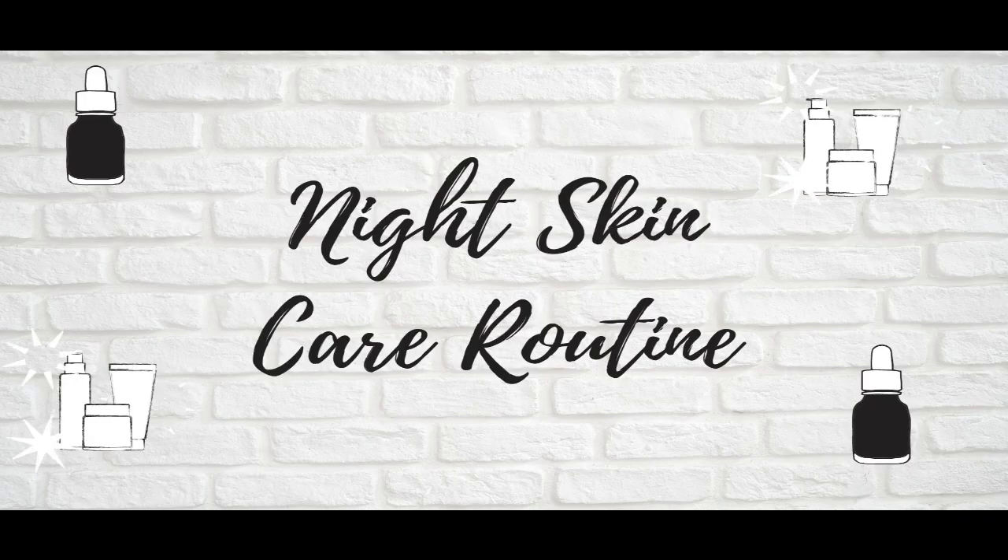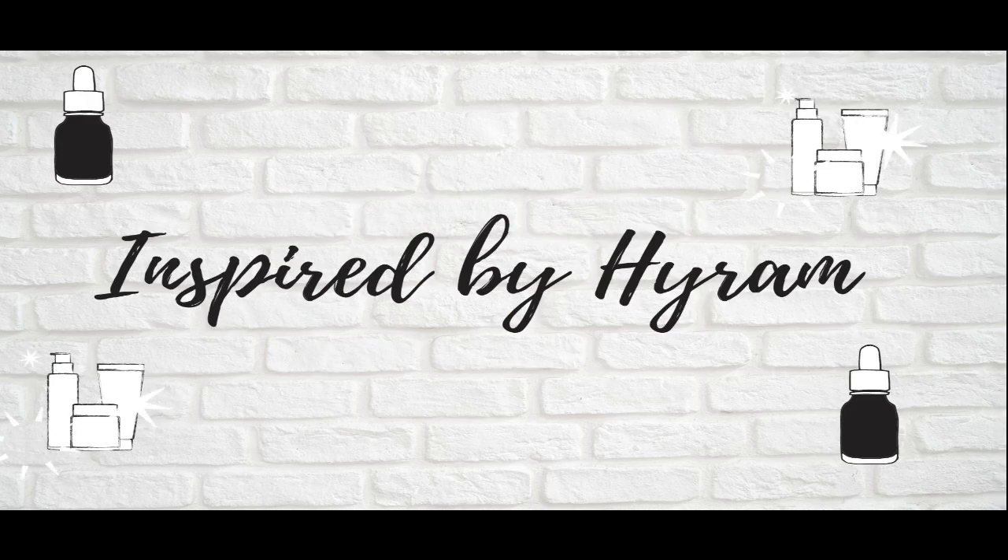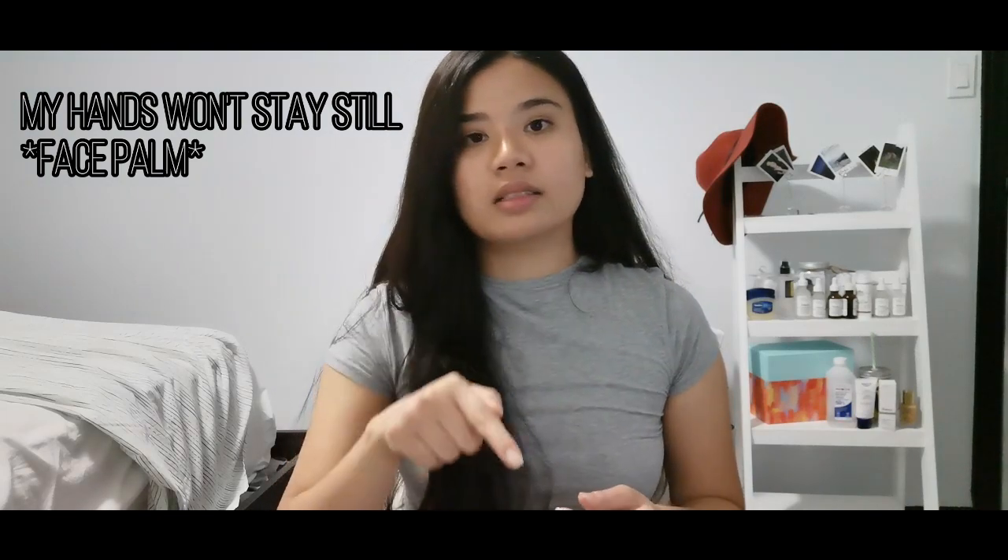Hi everyone, so for today's video I'm gonna be showing you my night skincare routine. This is mainly inspired by Hiram. Most of the people watching this video already know Hiram — he's a very well-known influencer who specializes in skincare products. Most of the products I'm going to be using were mentioned or reviewed by him, except the last step.